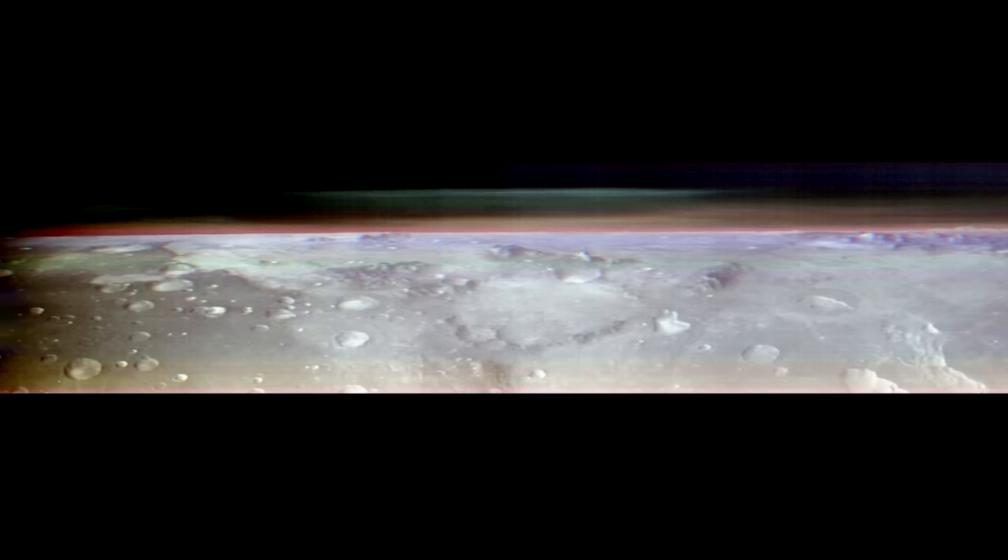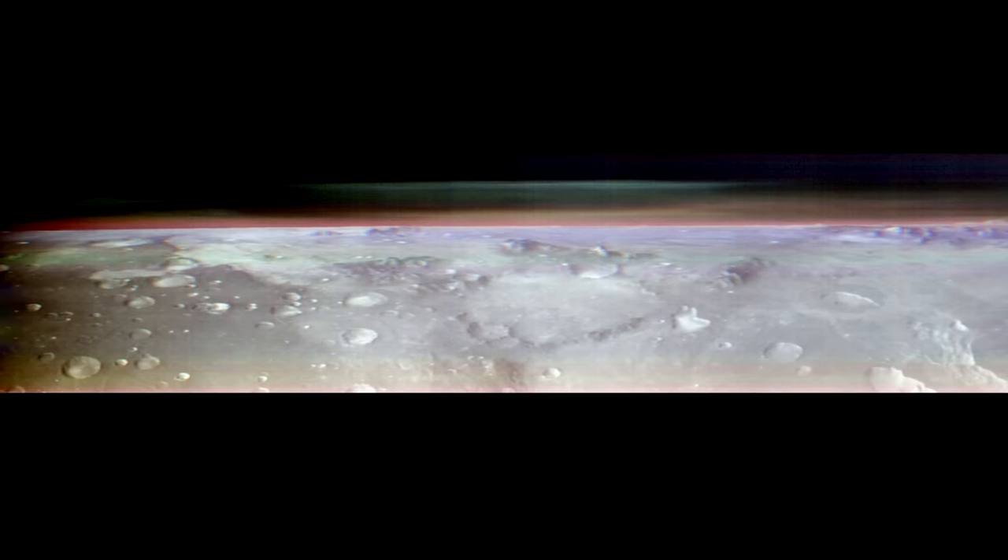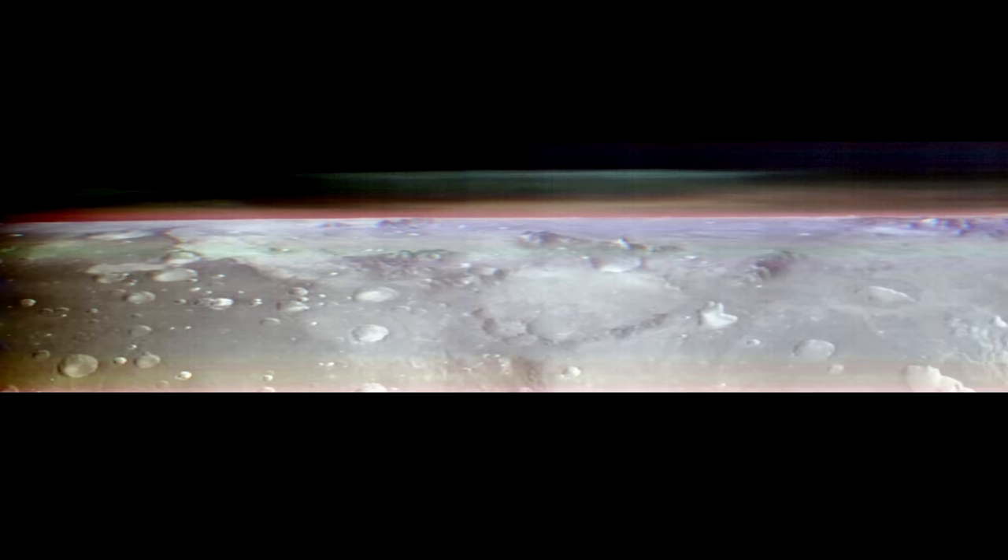If you were an astronaut, the first thing that would catch your eye are all of these beautiful craters, which of course look much different than what you would see on Earth. But the second thing you would see, because you're looking at the planet from an angle, is the structure in these beautiful clouds.